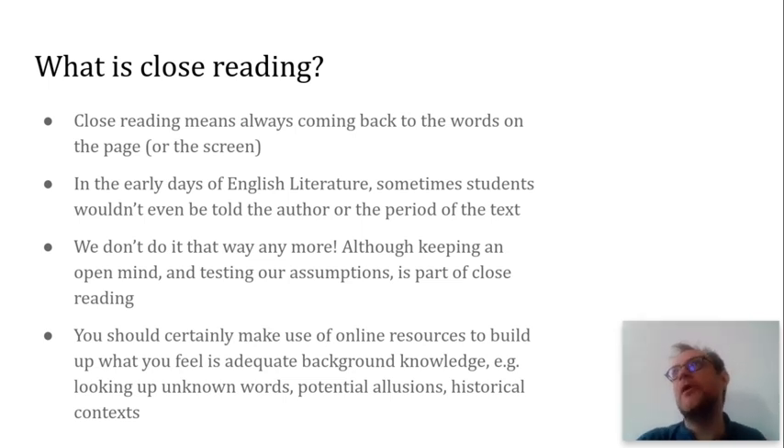Although in contemporary close reading, the way we do it nowadays, that spirit of keeping an open mind and challenging our own presuppositions, our own assumptions, biases, and expectations — that kind of stuff is still at the heart of close reading. If you want to find out more about the early days, look up IA Richards, look up practical criticism, which is another term for close reading, and new criticism is a term that's also relevant. But we don't do it that way anymore. So when you are doing a close reading, focus on the words on the page, but also feel completely free to use whatever online resources you need — looking up unknown words, potential allusions and historical contexts.